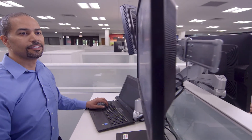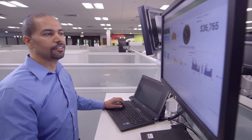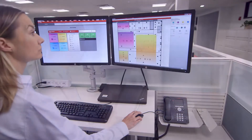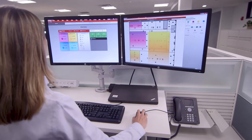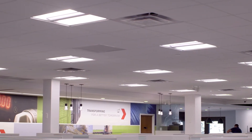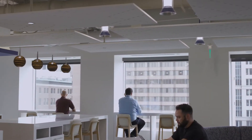Facilities managers can easily access a range of analytics in real time — from energy consumption and temperature to air quality, space utilization and lighting — ensuring operating costs are minimized and user experience is maximized.